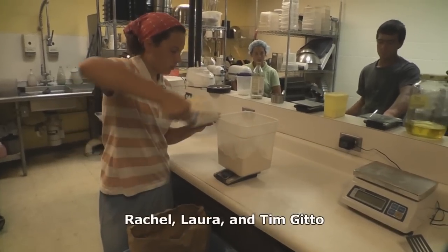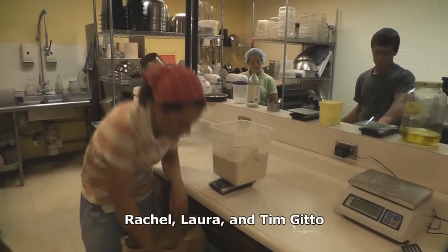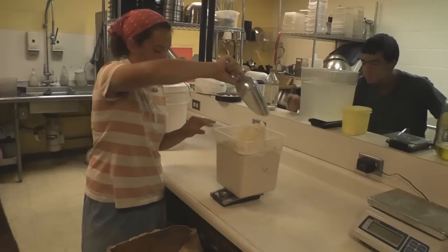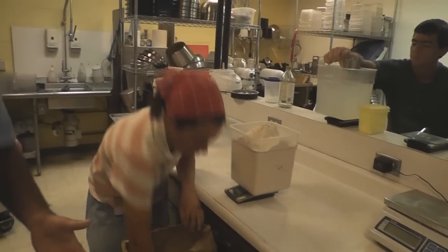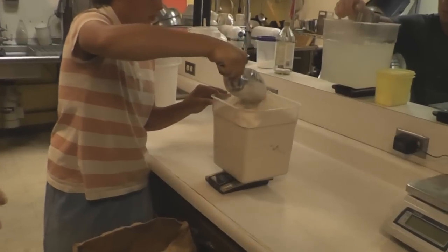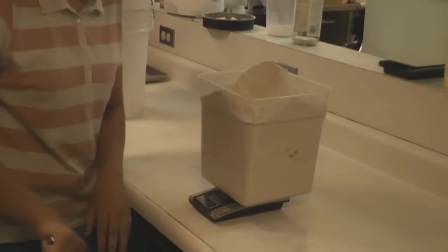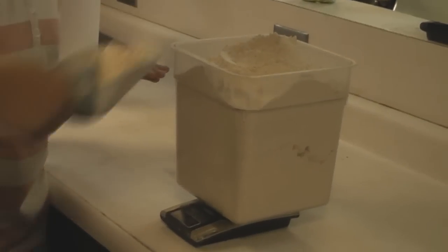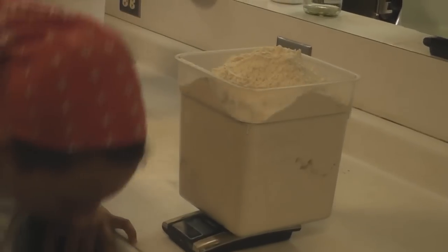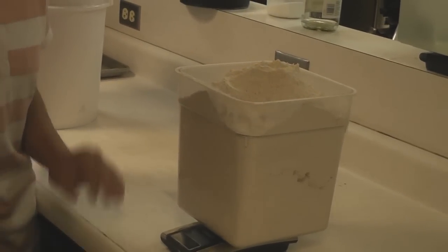Everything is weighed and we have recipes for everything. However, the recipes fluctuate with the weather. When I first came here, I made some that didn't turn out right. I called my friend John and he asked if the dough was soft or hard. I said, 'Compared to what?' It's a relative term. Once you get moving with it, you can test the dough and feel the difference.